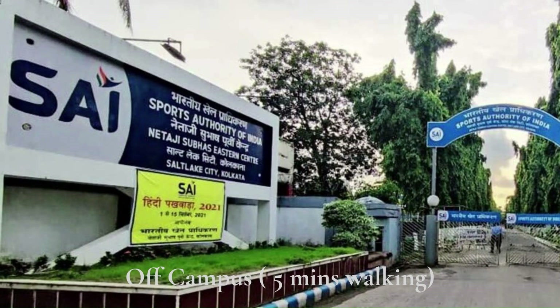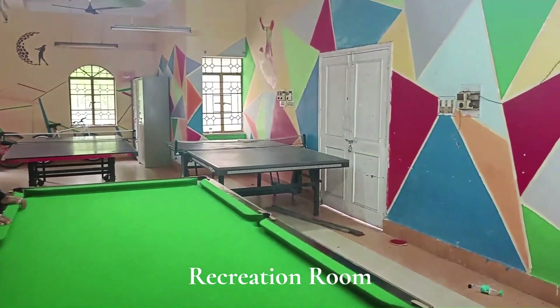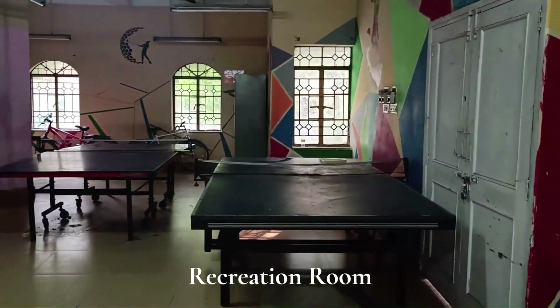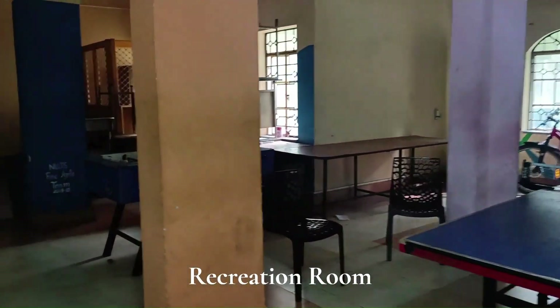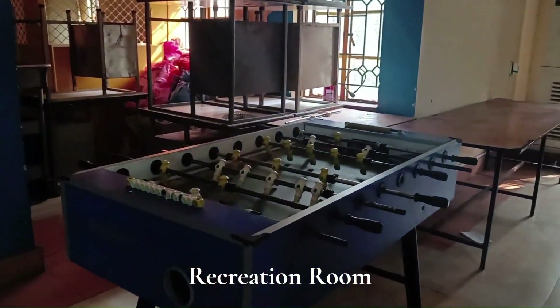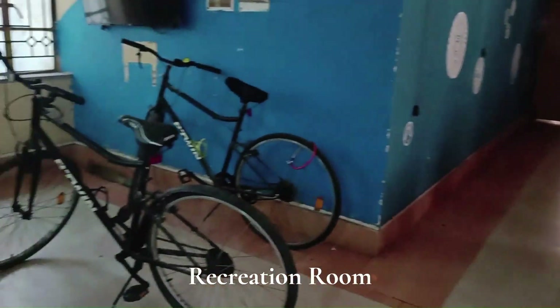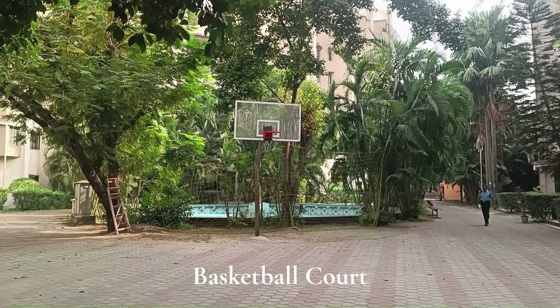The campus is really close to the Sports Authority of India, which is in the Salt Lake Stadium, where all the major sporting events including the Sports Festival take place. Other informal events take place in the quadrangle. They also have a fully equipped recreational room with a foosball table, table tennis boards, and a pool table, as well as a basketball court right in front of the hostel.